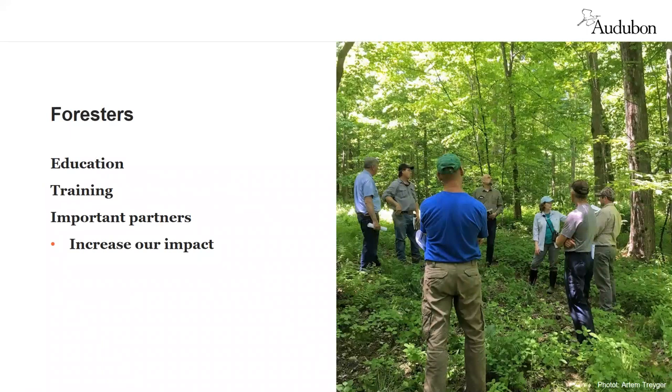Foresters and other land managers are essential partners that can help us reach more forest owners and improve more habitat. We work directly with foresters offering educational and training opportunities so they can integrate bird-friendly forest management into the plans they develop for interested forest owners. To date, we have provided programming and training for more than 100 professional foresters in Connecticut and New York who manage hundreds of thousands of acres of forest.